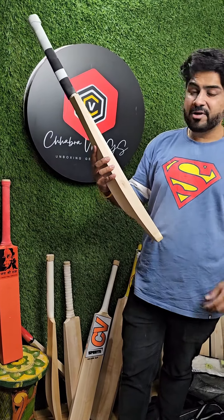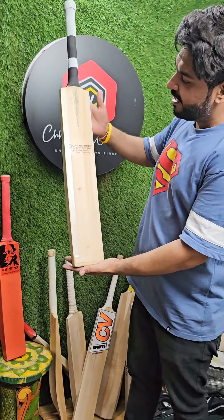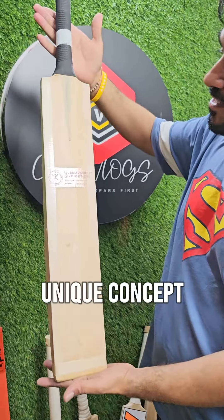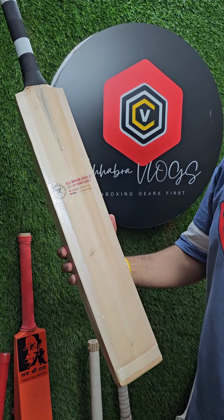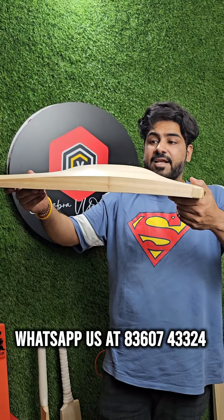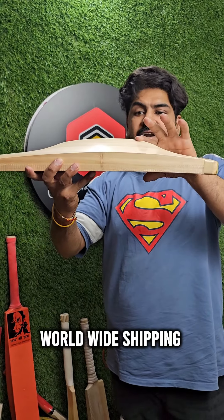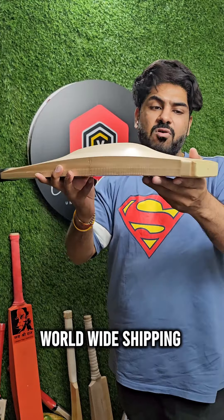Hi guys, Ankit from the channel Chowder Rocks. You are watching this bat in my hands. It's a unique concept design bat, created and developed by All Brand Cricket. This is a unique concept bat for tennis cricket. The specialization of this bat: it's ESP, it's got 72 spine, 41 plus edges, and toe 30.